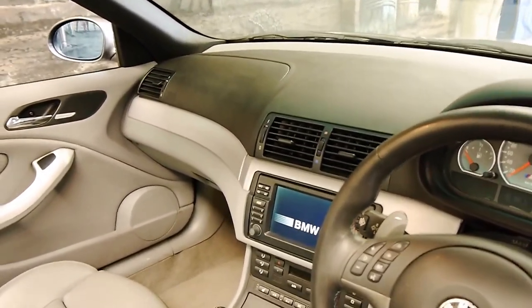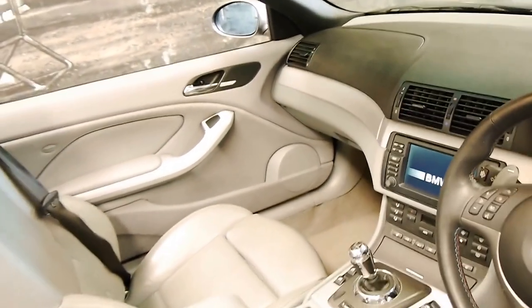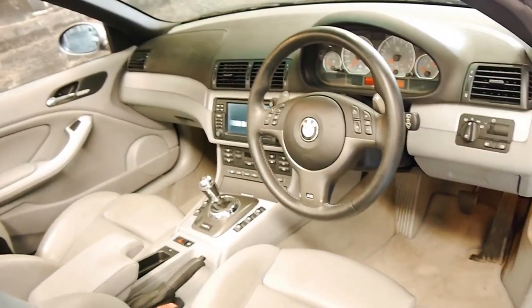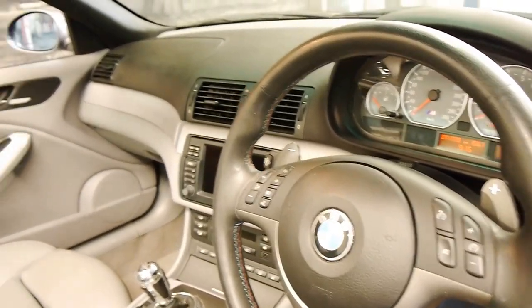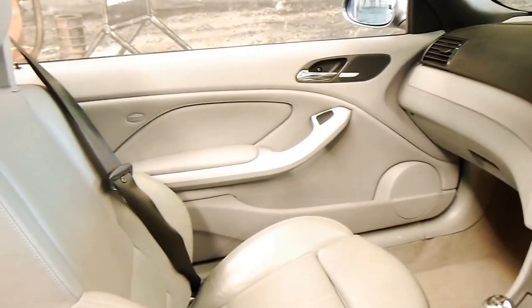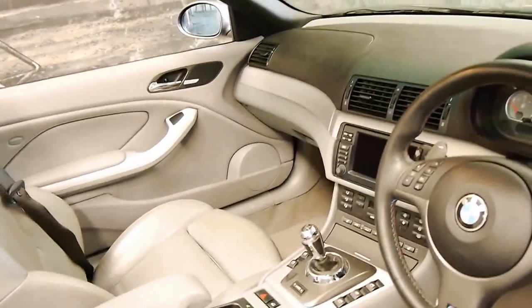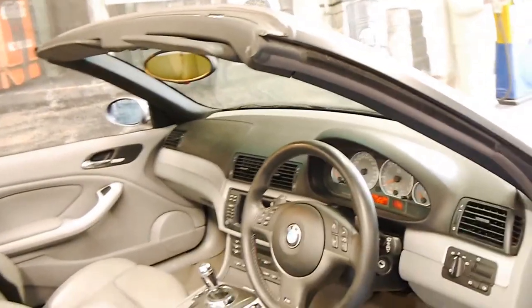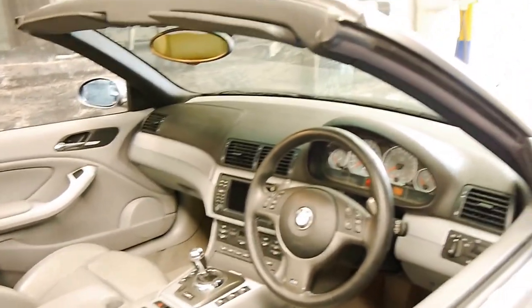It's also got navigation, heated seats, the Harman Kardon sound system is standard, and it does have Xenon headlights, obviously. The SMG transmission is nice and smooth, and the car drives beautifully, as you would expect for an M3 which has been fully serviced by a BMW dealer from brand new.